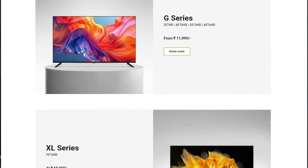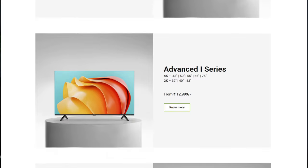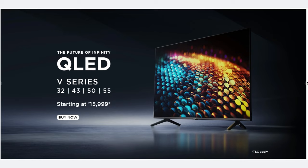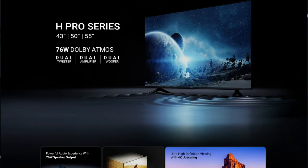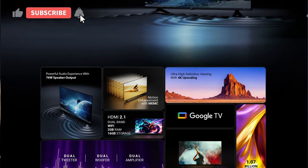The number one TV is the Acer 43-inch 4K Ultra HD TV. It comes in four variants: G series, V series, Advanced I series, and H Pro series. I recommend either the H Pro series or the Advanced I series, which feature a VA panel LED display. The V series gives you a QLED TV. The main difference with the H Pro series is the 76-watt speaker system.